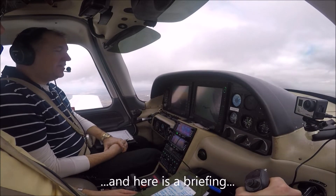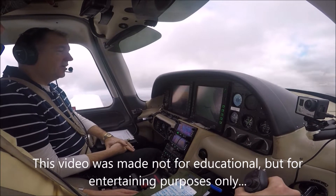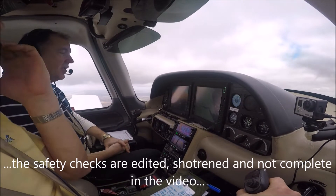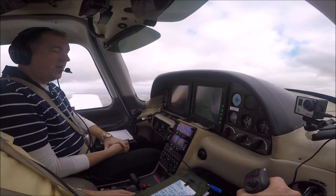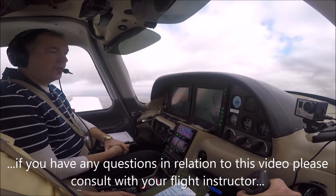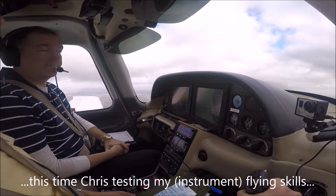We're at 3,000 feet, QNH 9909 hectopascals, 135 knots, ground speed 169 knots, true airspeed 140, we have a tailwind of 33 knots behind us. We're going towards Autrigham VOR for the full procedure ILS Runway 20 at Humberside Airport.